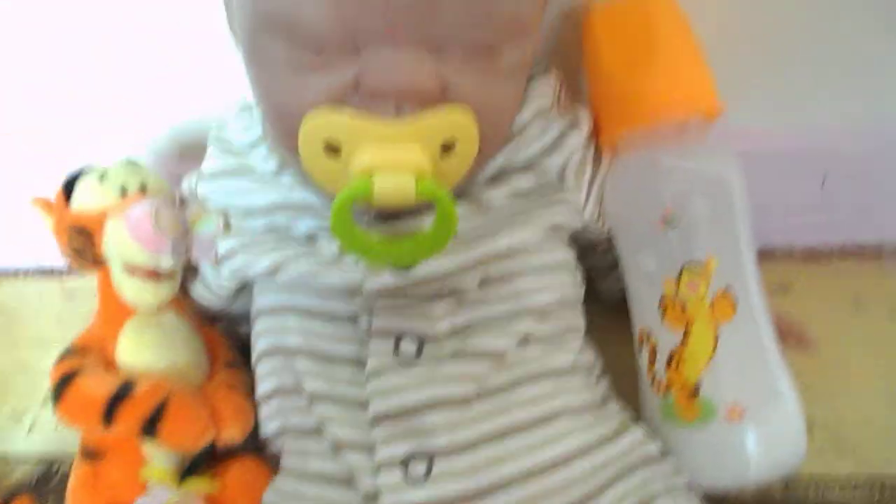There it is, his bot bot. That's the Tigger one there and that's the Tigger one there. I would put his Tigger dummy in but this one goes really well with his outfit. And this matches his skin tone as well.